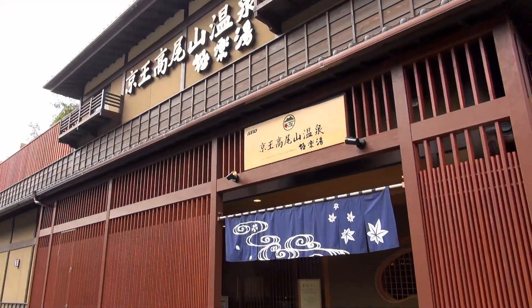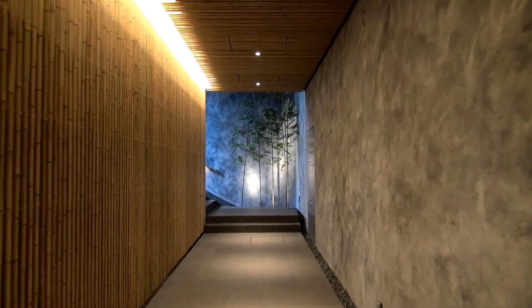When you reach the base of Mount Takao, a newly opened hot spa awaits you to relieve your aches and pains.